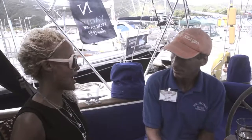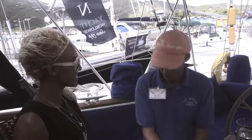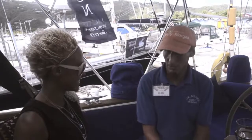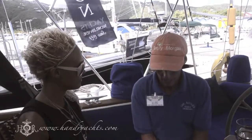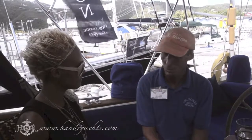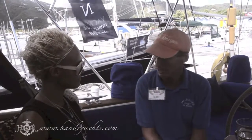My name is Boat, I run this boat which is called Emily Morgan with my wife Anna. We've come from the UK — we sailed across the Atlantic last November.